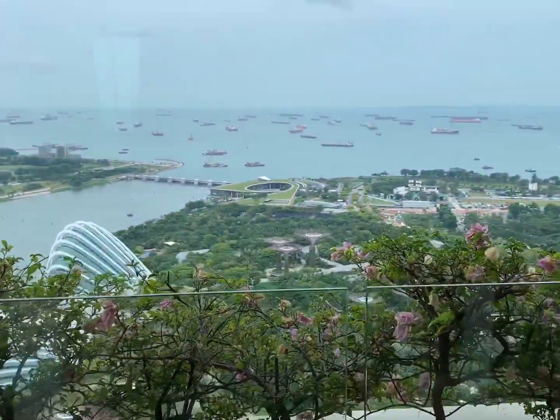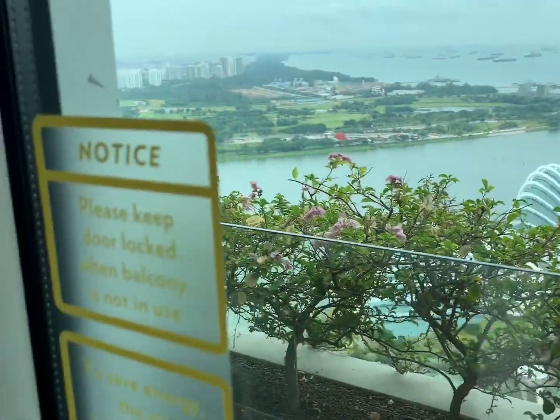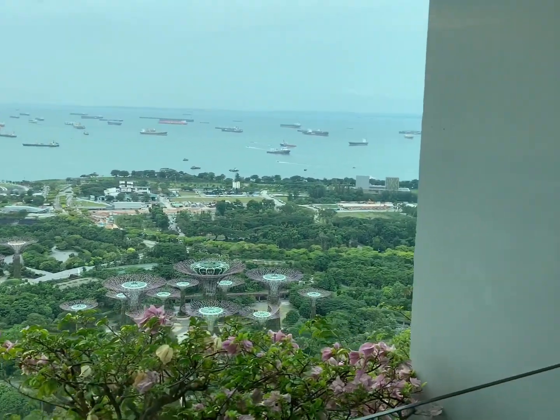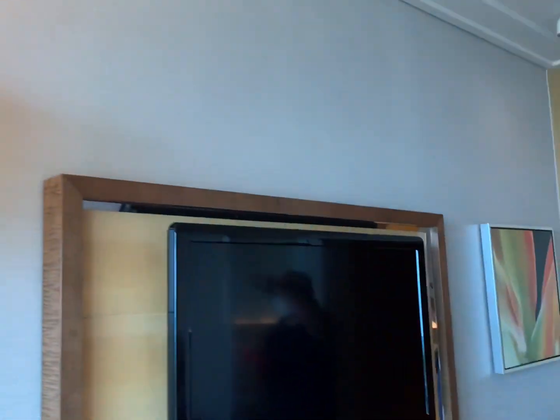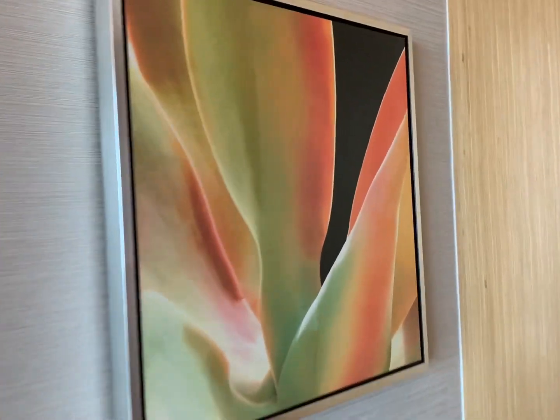We have a small balcony where we can see the Garden by the Bay view. In the opposite direction is the river views, and this is the Garden by the Bay — you can see the small gardens, the famous Garden by the Bay. Back in the room, there's a nice table and nice lamps. The size of the room is quite big, but the TV is maybe 10 years old — not the latest and not too big either.